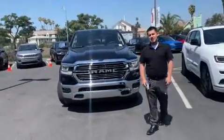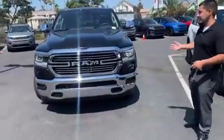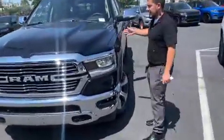Hi everybody, my name is Sam Lomeli with Sanders Croster Dodge Jeep and Ram. Here we have a beautiful 2019 Ram 1500 Laramie, sporting a 5.7 liter V8 engine.